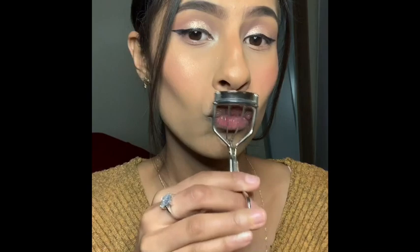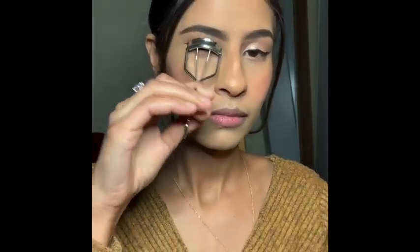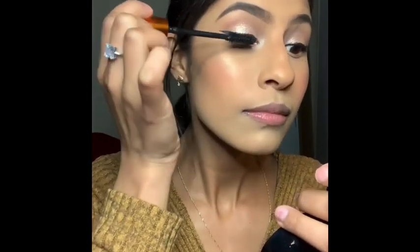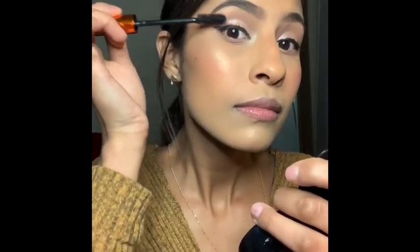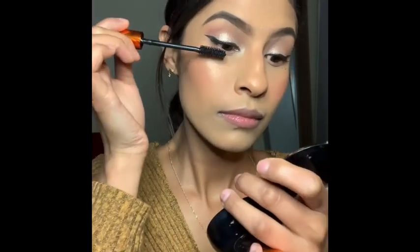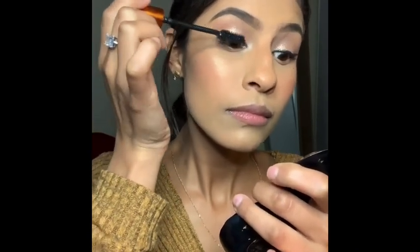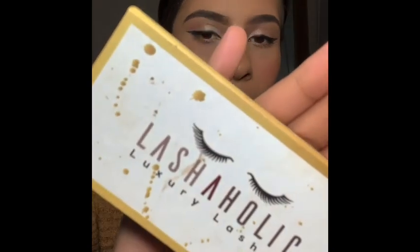Now I am going to curl my — nah, just kidding — my eyelash. I'm going to put some falsies and these are from Luxie Lashes and they're really cute. I really like them.